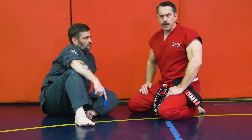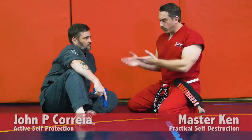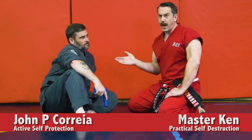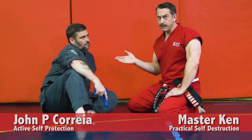Master Ken here with another secret street fighting tip, once again here with John at Attitude First — he is the Active Self Protection guy. Today we are working on gun grappling: situations in a ground fight where you might use a firearm. John is going to talk about how to use a weapon offensively in a ground fight, and then I will show you the proper defense.